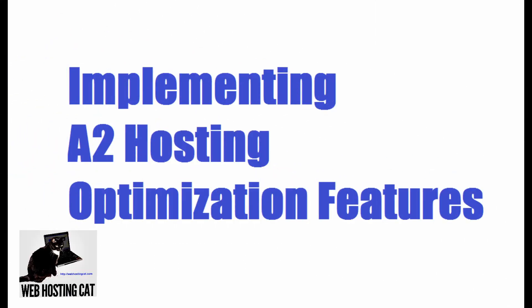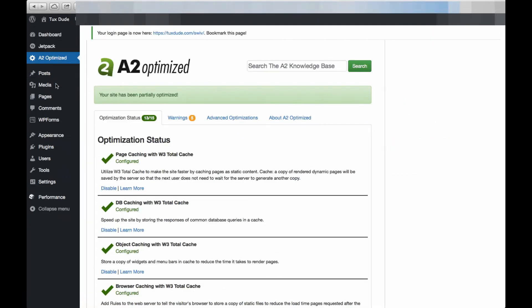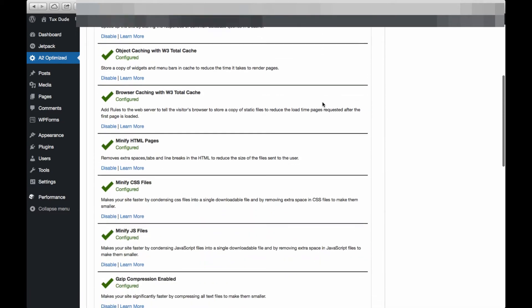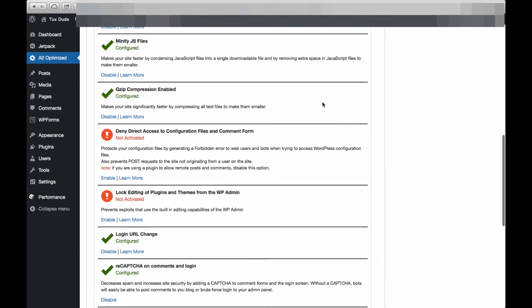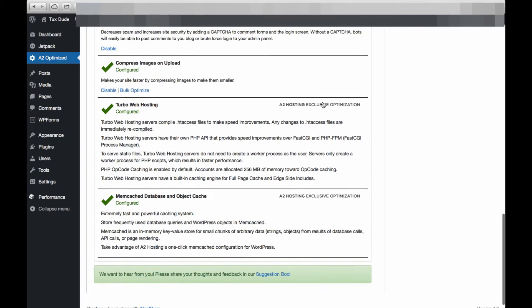A2 hosting provides optimized software for a number of applications. In this example we're using WordPress. You can actually have WordPress pre-installed for you when you place your order at A2 hosting, or you can perform the one-click install method yourself. When you log in to WordPress, you'll see the A2 optimized menu option on the left side of the dashboard. Clicking on it takes you to the A2 optimized screen where you can check the status of optimization features such as page, database, and browser caching as well as your minify and compression options. Many of these are already configured for you, and for those items that aren't enabled by default, you can go ahead and enable them at your discretion.